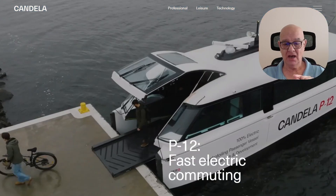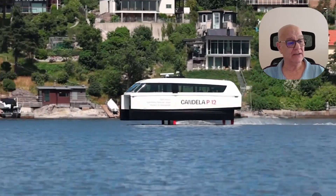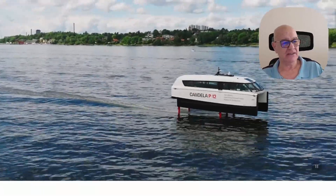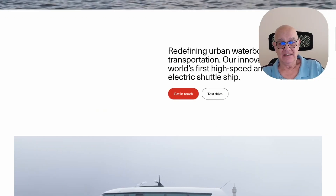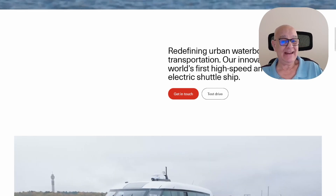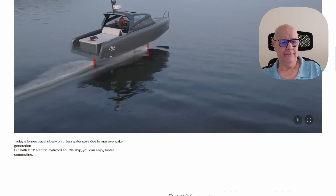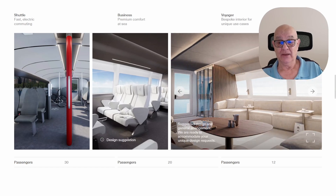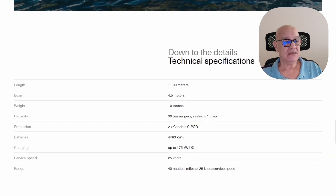On the P12 web page, it's described as the world's first high-speed and long-range electric shuttle ship. It's got a few different variants, including what looks like a luxury version. It's a wonderful idea — let's get down to the details.